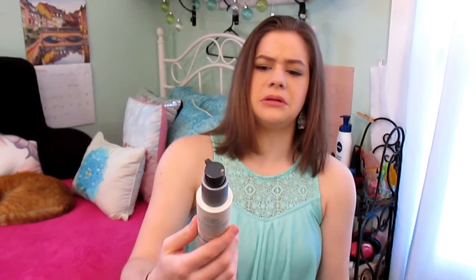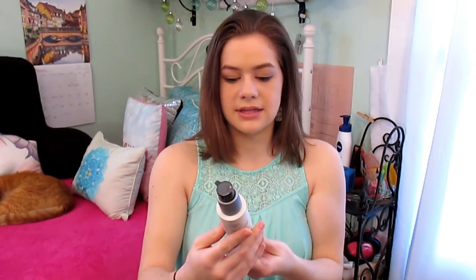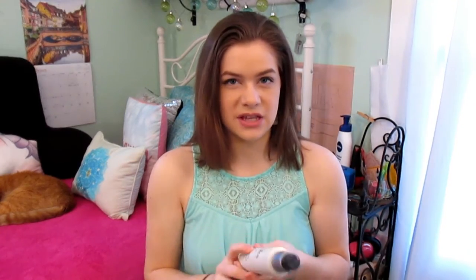If I'm not using the flat iron express serum, then I'm using the Nexxus Hair Salon Care Pro-Mend Split End Binding serum. I really like it because it has a really nice smell — I feel like it smells like toffee. It works well. If something doesn't smell good to me I won't use it, so the smell is important.